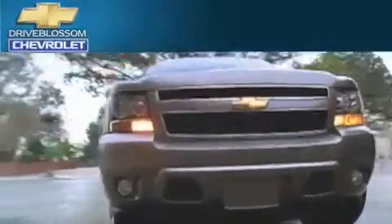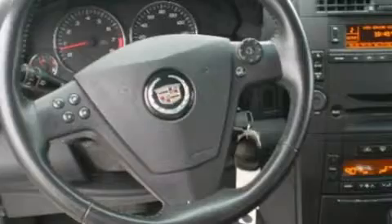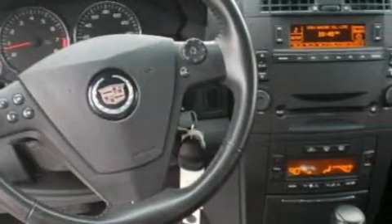Another fine vehicle offered by Blossom Chevrolet. This is a 2006 Cadillac CTS, with a great fit and finish. The balanced 6-cylinder engine, connected to a 5-speed automatic transmission, produces crisp acceleration.